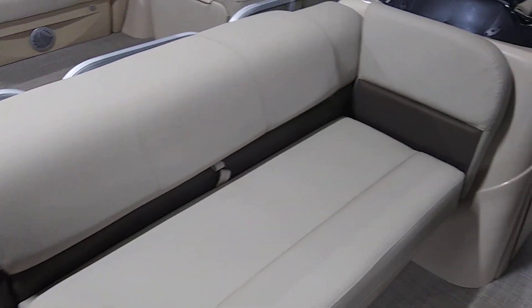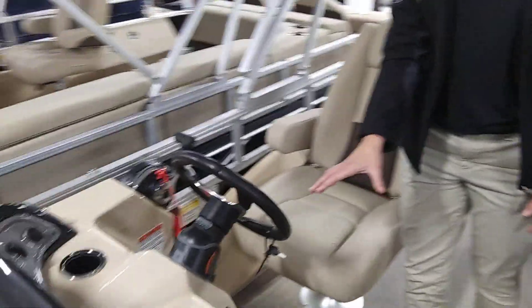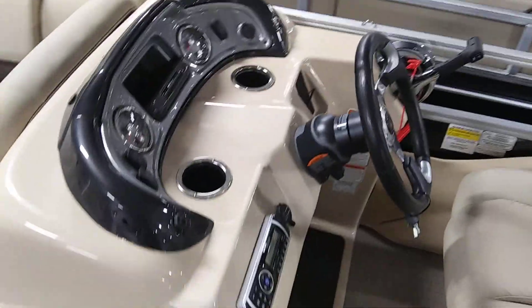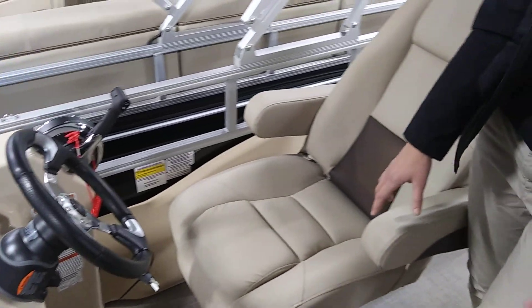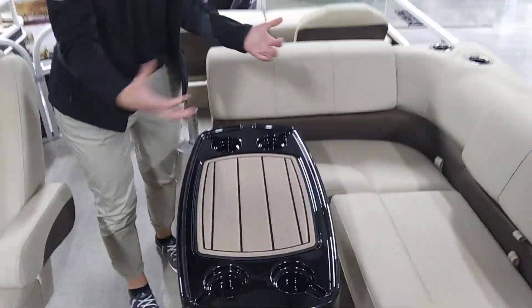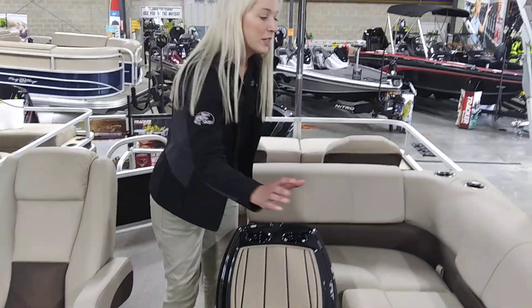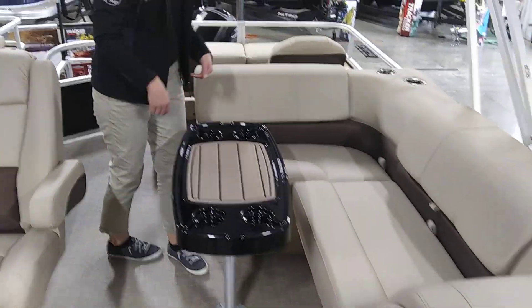If you come back here to the helm, we have a Jensen sound system. We have a very comfortable captain's chair with self-leveling armrests. We have two places for this table, or it can be removed completely. We have more seating right here, with storage underneath, as always with these Tracker boats.